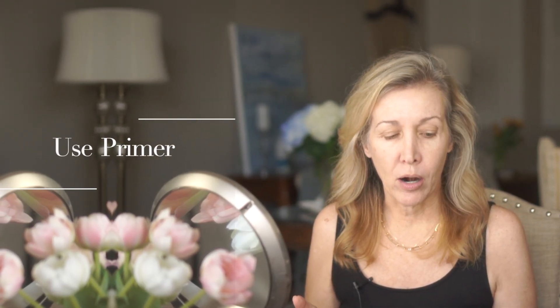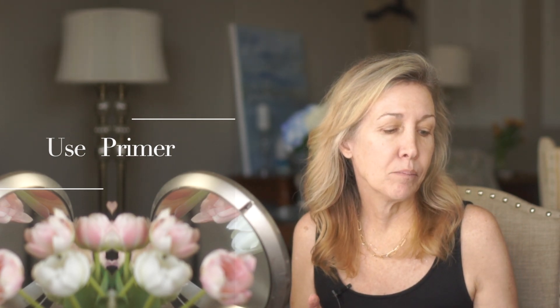The first tip is to wear a primer. Today I'm wearing the Hourglass Mineral Veil Primer — it's one I've been using for about a year. I like it because it's lightweight, doesn't cause problems with my skin, and it helps blur larger pores on my cheeks and texture in areas where I have some wrinkling, making makeup go on so much more smoothly and flawlessly. As we get older and have a bit more texture, these extra steps really help.